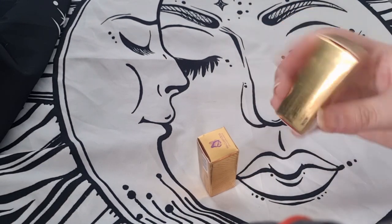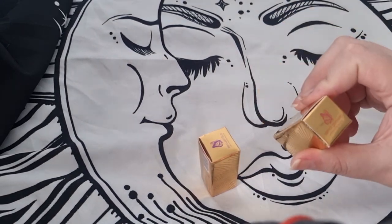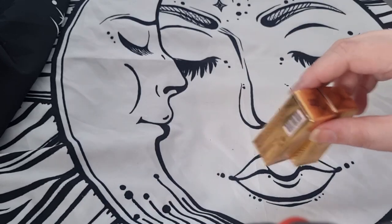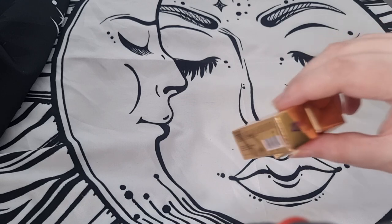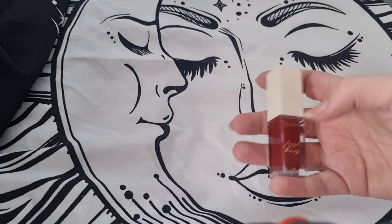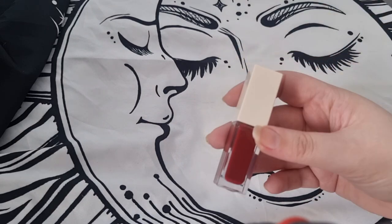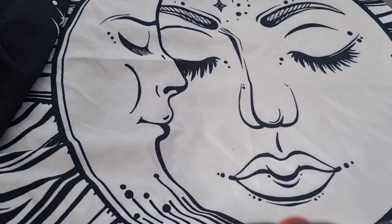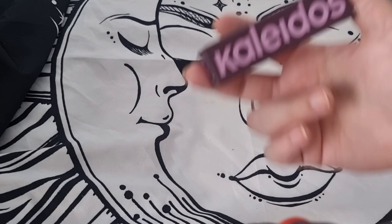Then I have two more Melt Cosmetics lipsticks — a nice purple and a pink shade. I'll keep these because they're still quite new to my collection and I still use them. Then a ColourPop lip cream — I'm not going to keep this because I don't really use it. It is a nice color but no point keeping it.